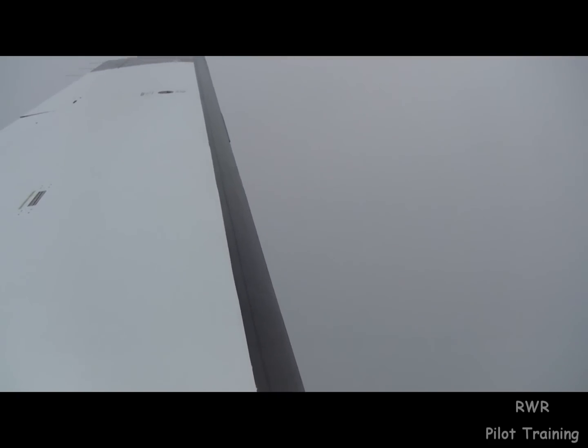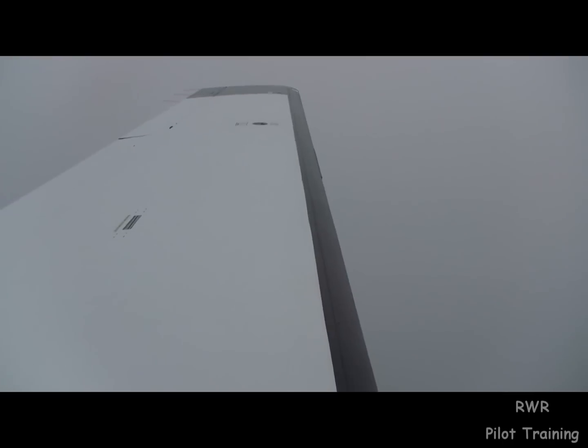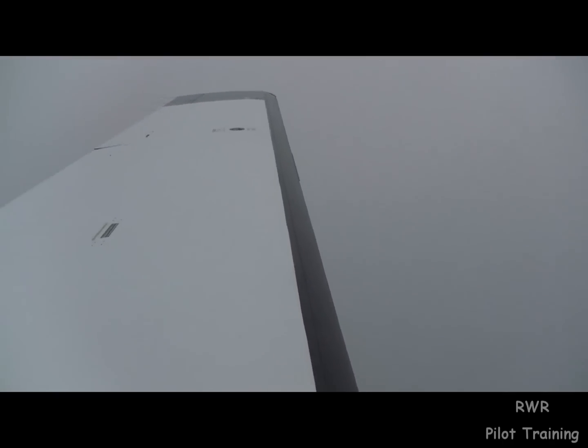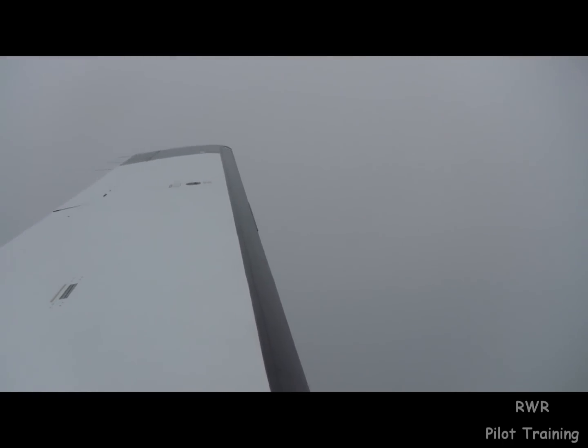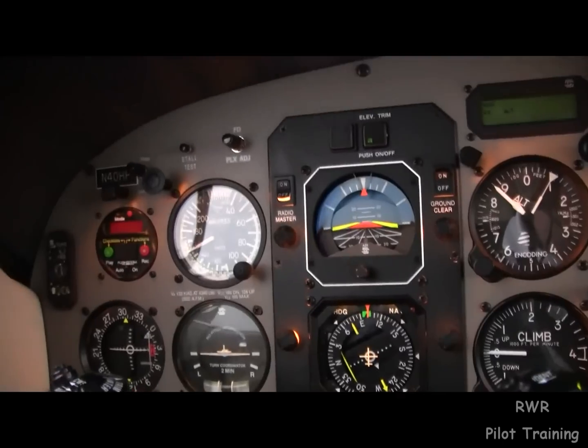Well, there we go — that's what it looks like. Coming over here, looks the same, no different. 4-0 Hotel Papa, I'd like to continue the climb. [ATC]: 4-0 Hotel Papa, maintain 15,000. 15,000, thanks, 4-0 Hotel Papa.